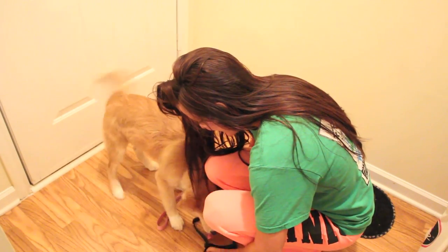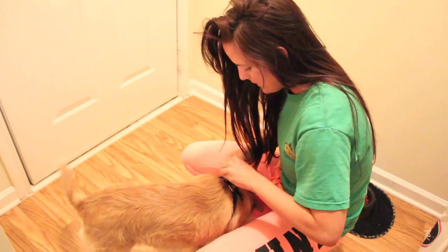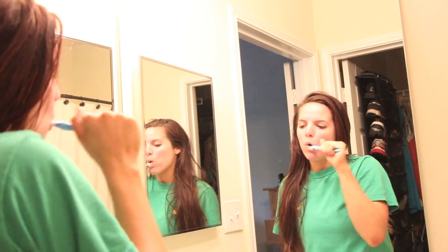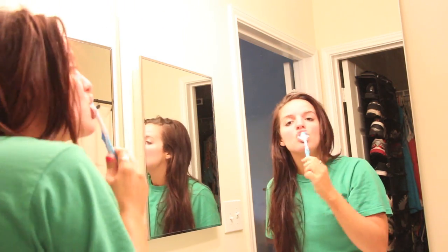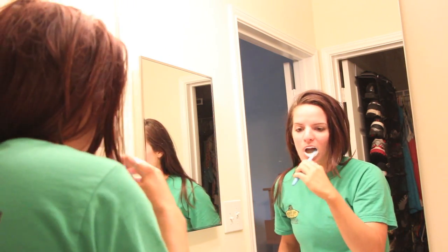I do go out looking like this at the apartments because I have nobody to impress at about 8 o'clock in the morning. So I come back in, focus on myself, and start brushing my teeth — that's the main priority, right? And then after I'm done brushing my teeth, I'm going to go ahead and take a shower.